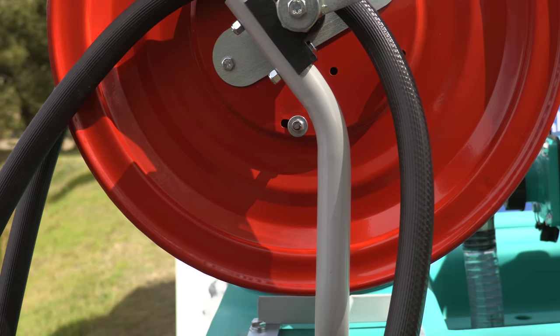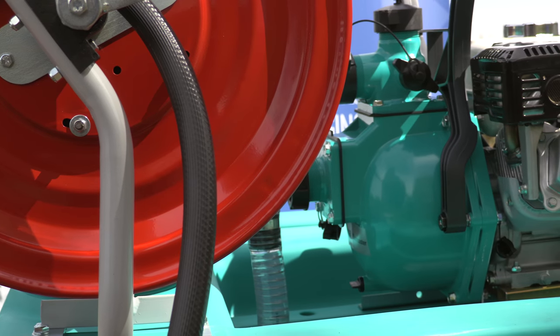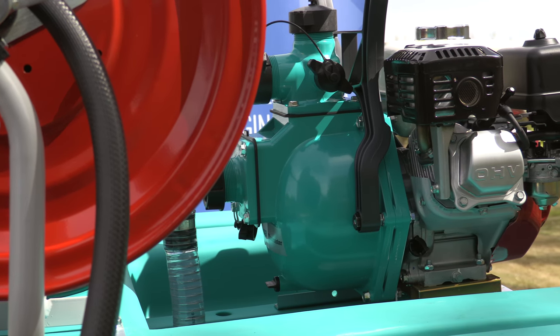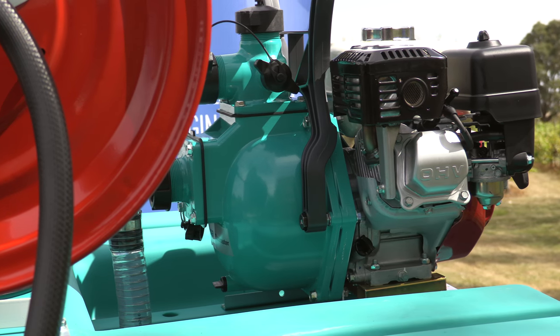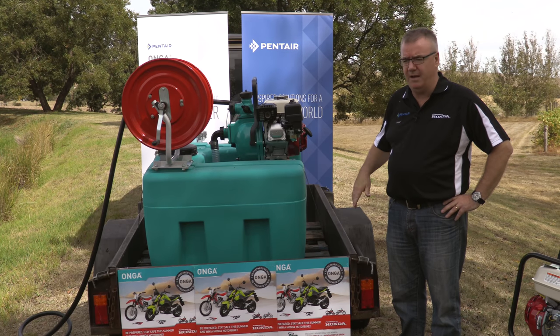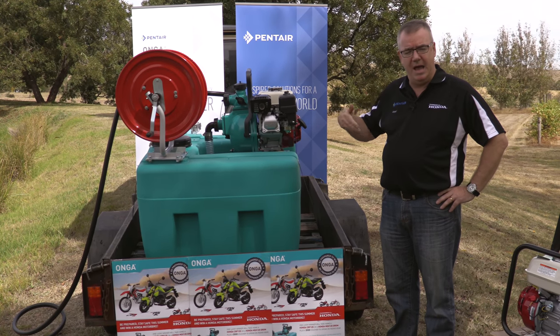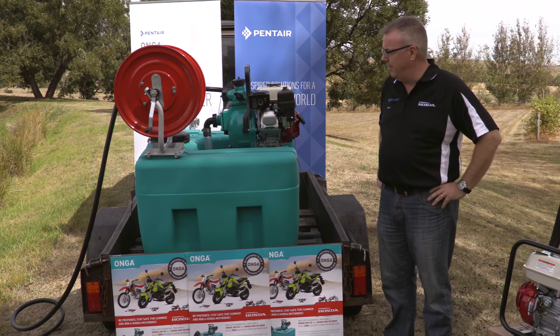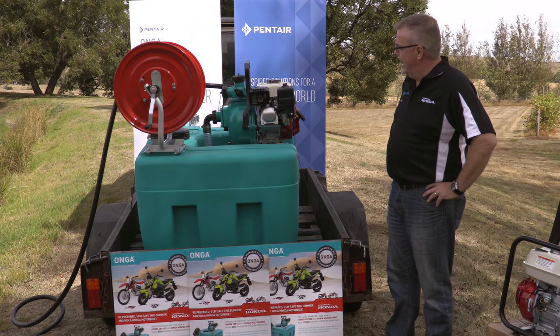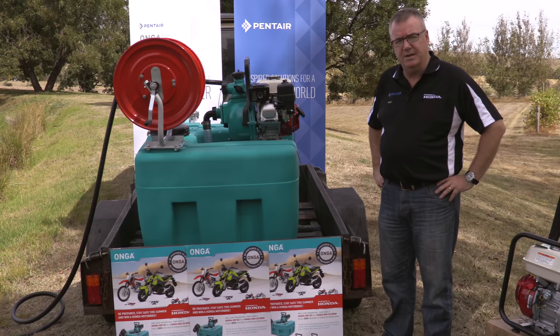Its uniqueness is that it's an Onga brand product and we've now coupled the fire hose reel with it, which gives it portability and ease of use. We're not rolling hoses into the back of trailers or utes — the reel lets you roll out your hose and bring it back in without kinking. It's a simple, easy product to use.